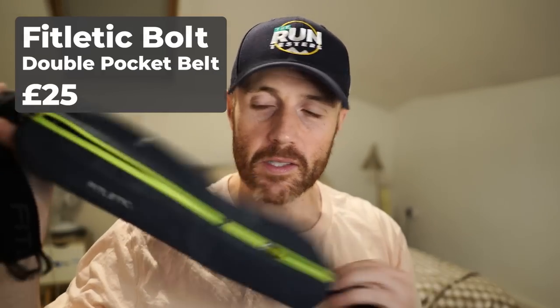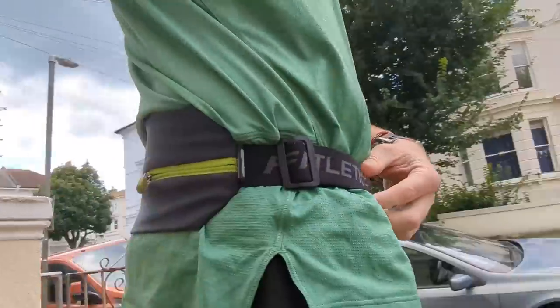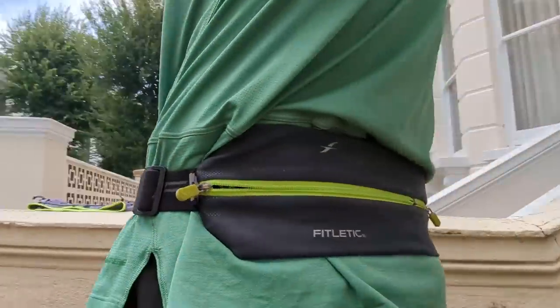My first pick is the Fitletic Bolt Double Running Pouch Belt. This is the don of my running belts — I've been using it for about three years now and it's still my favourite. I use it for pretty much every single run I go on. It's pretty simple: it has one really large pocket and a smaller pocket at the side. The large pocket holds my fairly beefy Pixel 7 Pro, and the small pocket holds quite a lot — cards, keys, anything else you want to add. That pocket alone, if you weren't carrying a phone, could carry quite a lot of stuff.